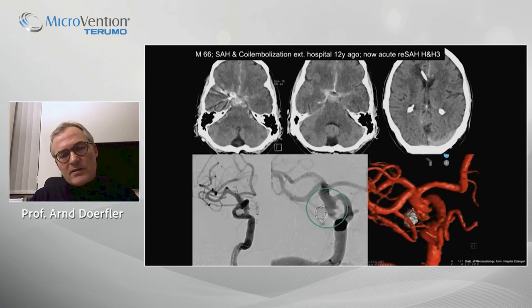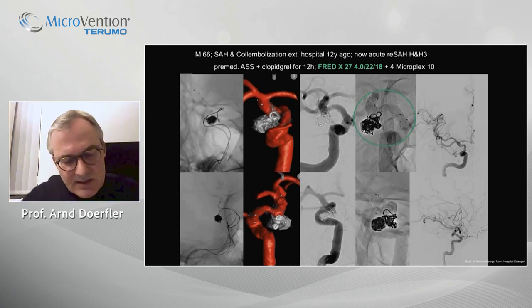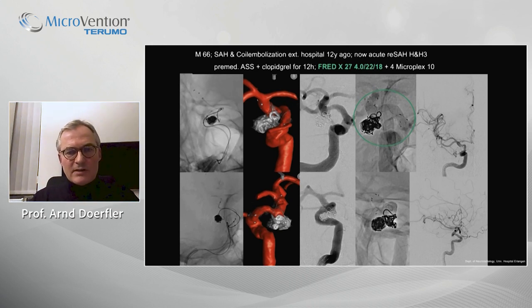The second case is an ICA aneurysm in a patient with subarachnoid hemorrhage. A few weeks ago, the aneurysm was coil embolized — only partially — at an external hospital, then re-hemorrhaged, and the patient was transferred to our hospital. The broad neck was not ideal anatomy, so we clearly needed a stent. We also use flow diverters in the acute setting with several hours of pre-medication. You see the FRED-X implanted, very well visible, covering the broad neck in a jailing technique with occlusion of the residual aneurysm.